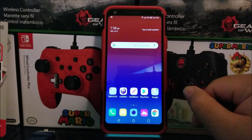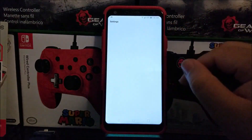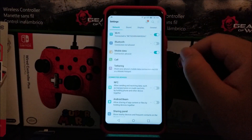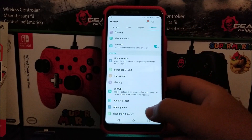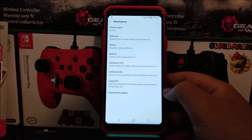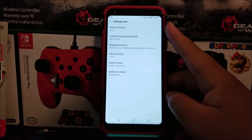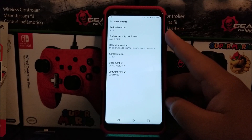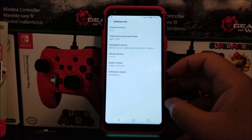If you would like to get this new software update, let's go into Settings, tap on General, scroll down, tap where it says About Phone, then tap on Software Information. As you can see, we are running Android version 8.1.0 and the Android security patch level from April 1st, 2019, and the software version ends on 10Q.